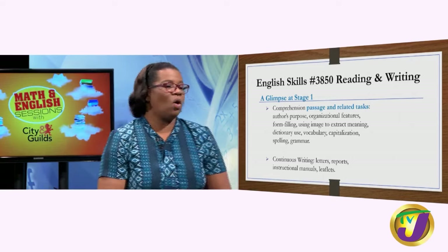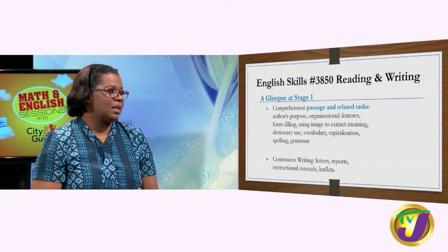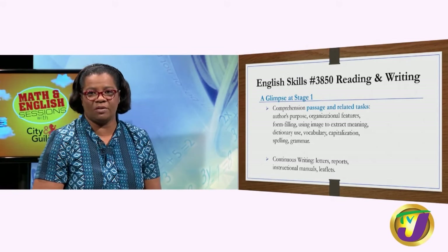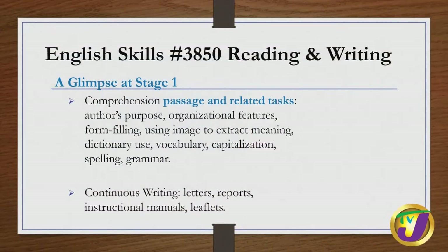At stage one, you will be exposed to comprehension passages and related tasks that ask you to identify the author's purpose, focus on organizational features, do form filling, use images to extract meaning, and use your dictionary — this is the only English exam where you are allowed to take a dictionary and a thesaurus. You will focus on vocabulary, capitalization, spelling, and grammar, using British spelling. Your continuous writing task will require you to write either a letter, a report, an instructional manual, or a leaflet.